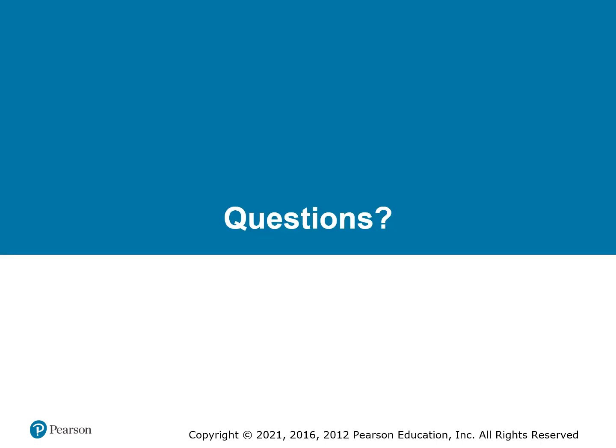As always, if you have questions, feel free to bring them to class and let's chat.